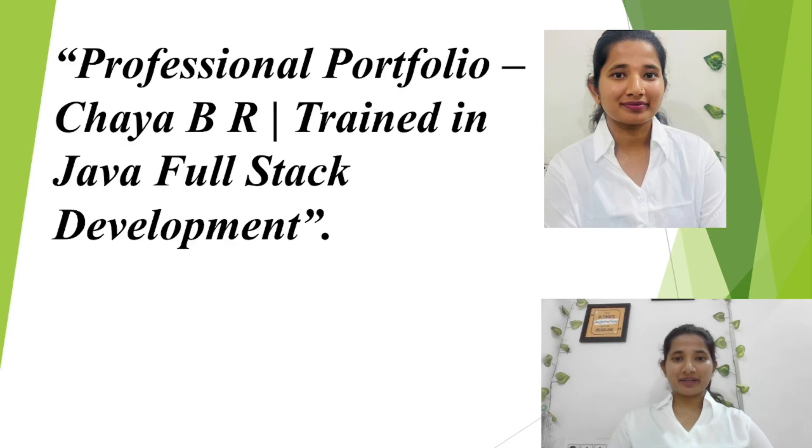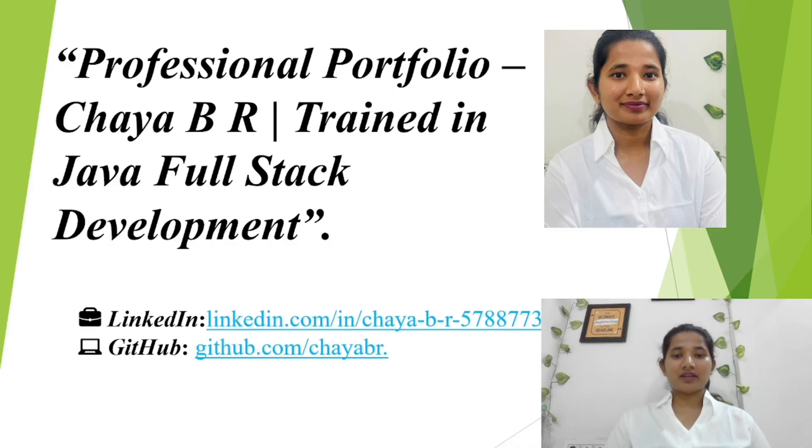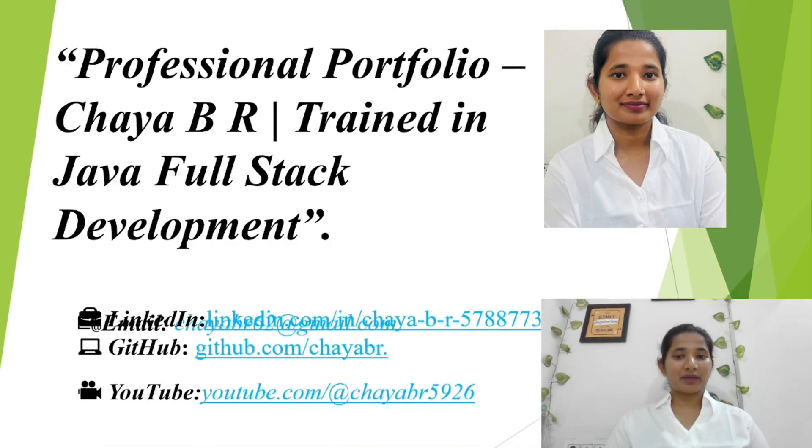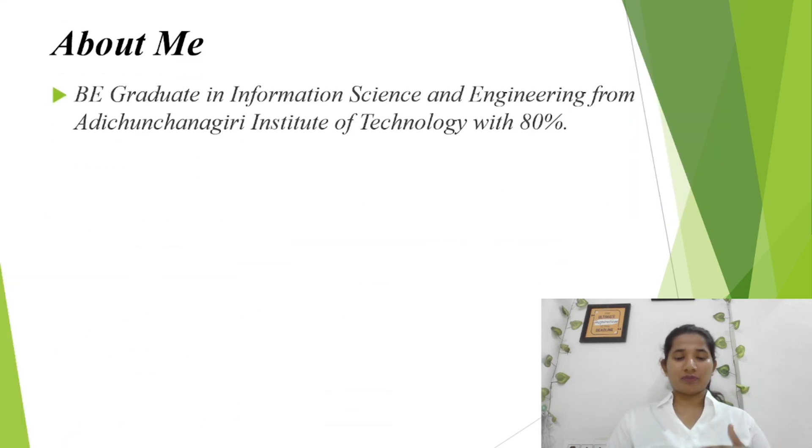Hello, my name is Chaya Bia. Welcome to my professional portfolio. I am trained as a Java full stack developer with skills in Java, Spring Boot, and Hibernate related technologies. In this presentation, I'll be sharing my educational background, technical skills, projects, and achievements. You can also connect with me through links — my YouTube channel, LinkedIn profile, GitHub repository, and my email, where you can explore my work in more detail.